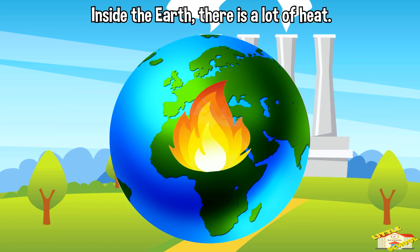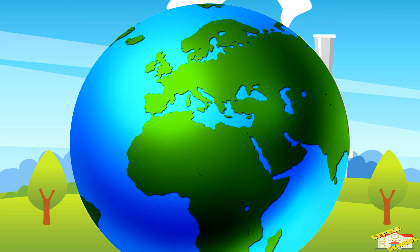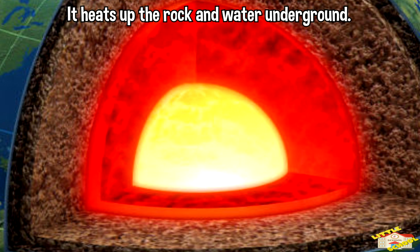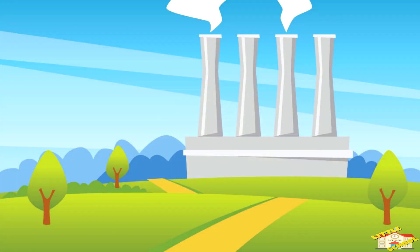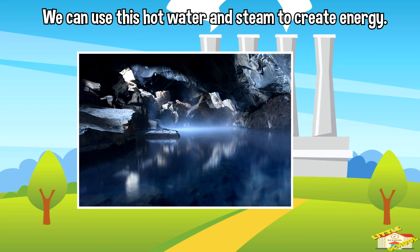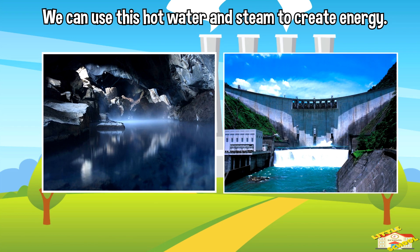Inside the earth, there is a lot of heat. This heat comes from the core of the earth, which is really hot. It heats up the rock and water underground. Sometimes, this hot water and steam can come up to the surface. We can use this hot water and steam to create energy.